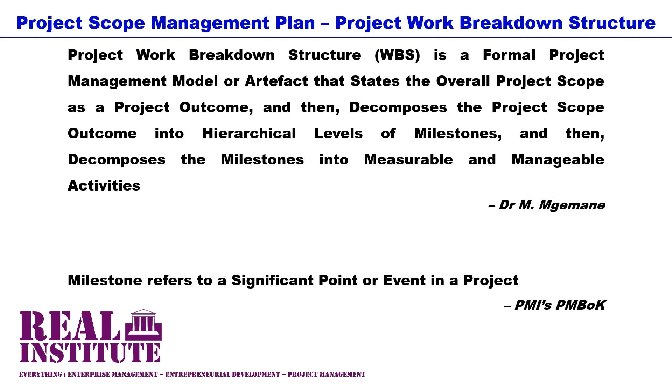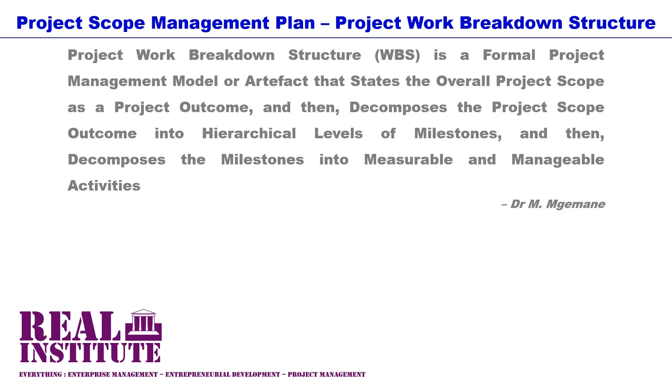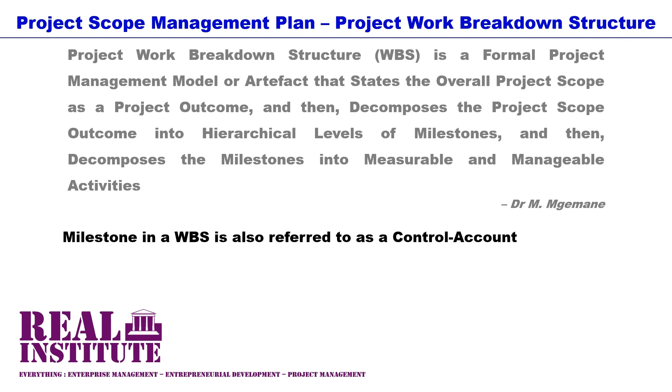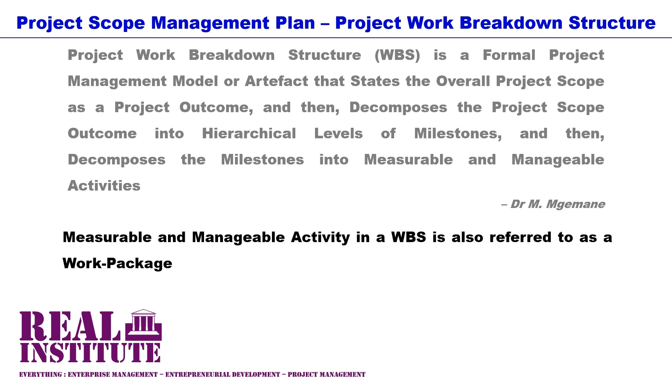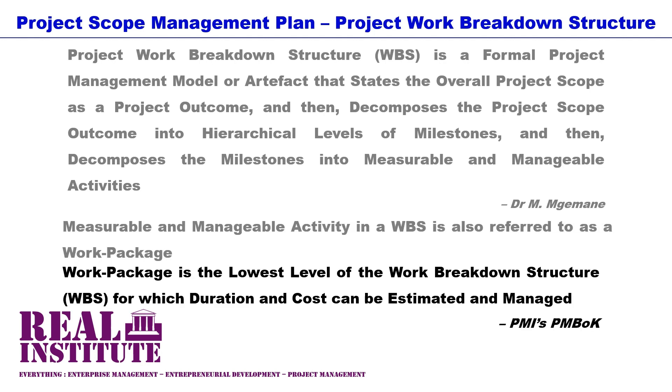In a project of building a house, the house foundations, the house superstructure, the house roof and the house finishes are significant points or aspects of such a project — they are the milestones of the house building effort. A milestone or milestone level in a WBS is also referred to as a control account. According to the PMI's PMBOK, a control account is a management control point where scope, budget and schedule are integrated and compared to the earned value for performance management. A measurable and manageable activity in a WBS is also referred to as a work package, which is the lowest level of the WBS for which duration and cost can be estimated and managed. Each work package is part of a control account.